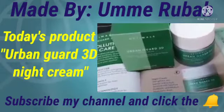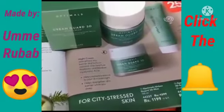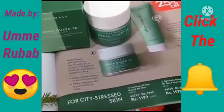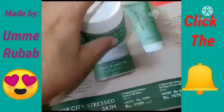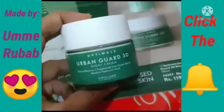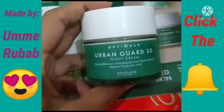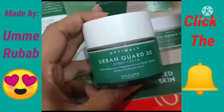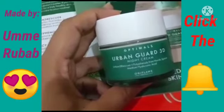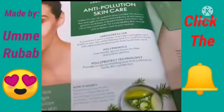Assalamualaikum everyone, how are you all? Now we are going to talk about this product: Urban Guard 3D Night Cream. This is one of amazing products from Oriflame, a new arrival. It uses hyaluronic acid as a basic ingredient, along with extra technology which is an anti-pollution skin care technology.